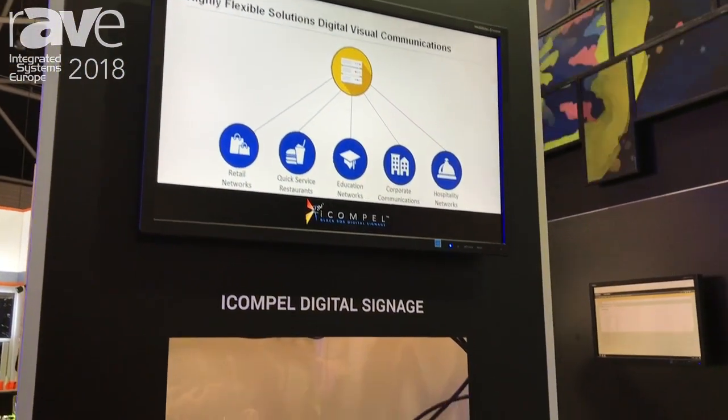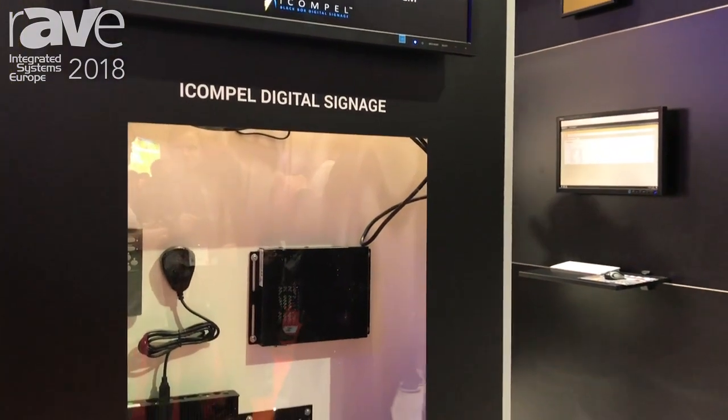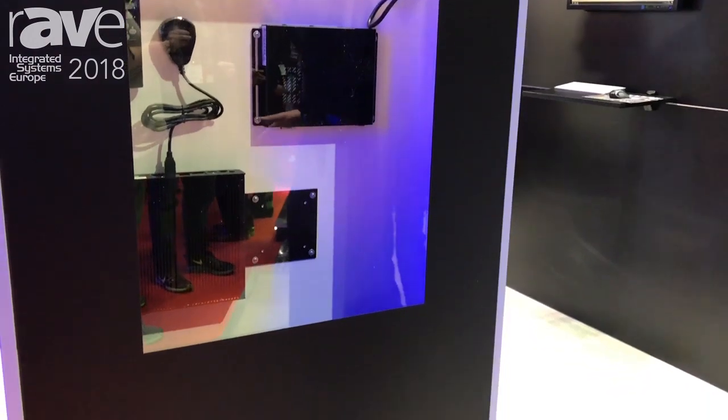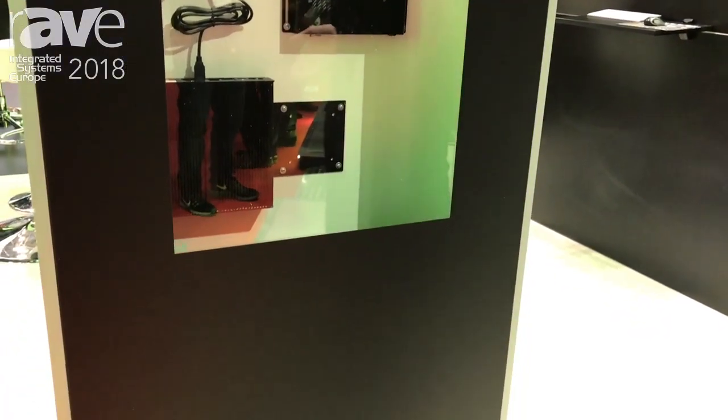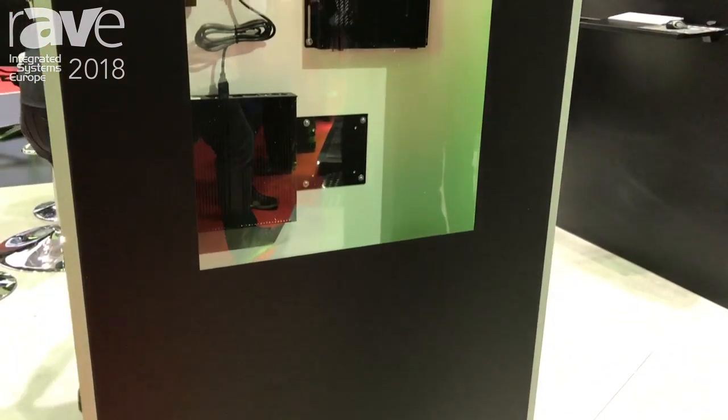We also have some powerful players that can drive large video walls and have 4K outputs. The whole system is based on HTML5, so we are ready to take on dynamic content, and we try to simplify the level of access within the system.